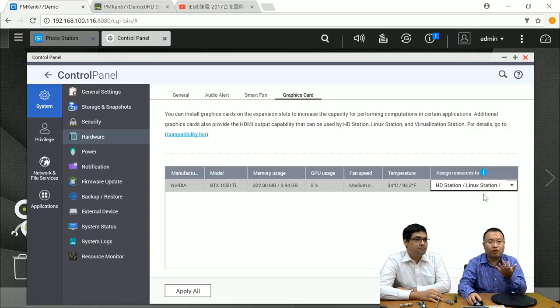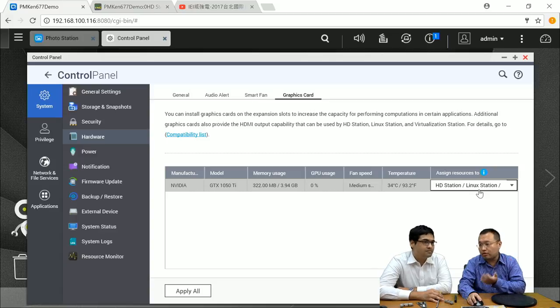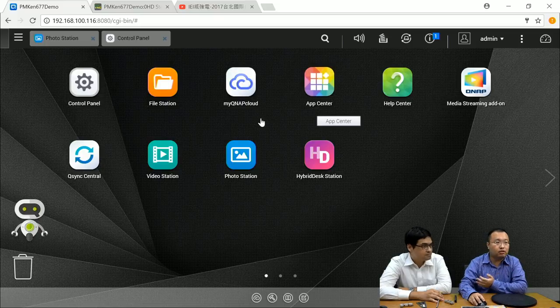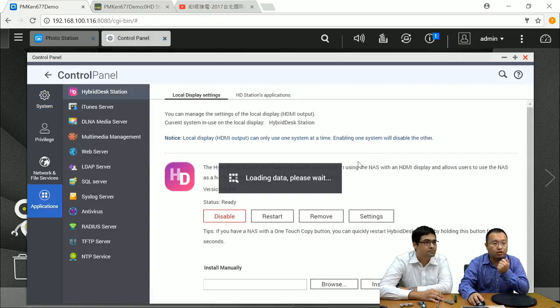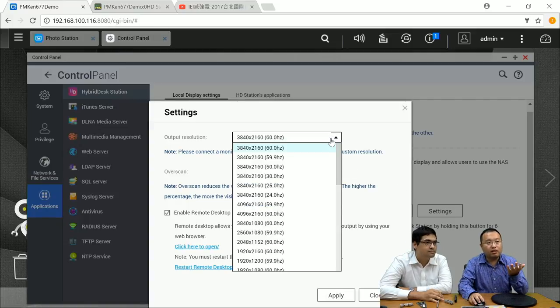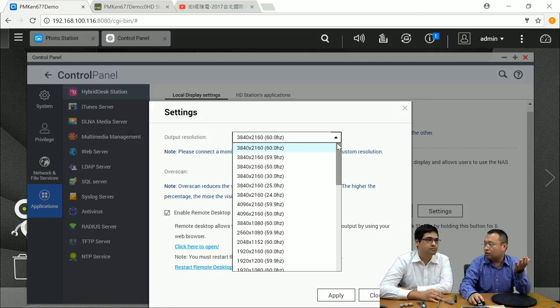Once assigned to HD station and hardware transcoding, you can install QNAP HD station. After connecting the NAS to an HDMI 2.0 monitor, the NAS can output 4K at 60 frames per second. You can play any kind of high-resolution video with this device, utilizing the full potential of the graphics card together with your NAS.